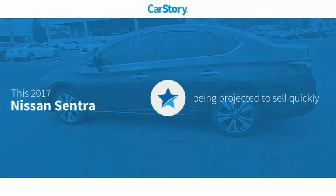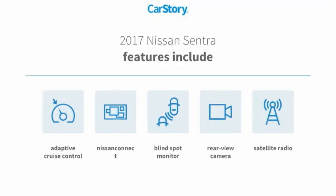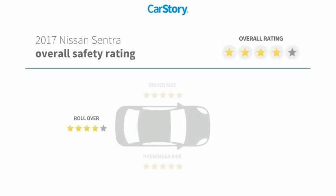CarStory research indicates this vehicle's features also include satellite radio, rear view camera, adaptive cruise control, and blind spot monitor. It has been listed as an IIHS Top Safety Pick with these ratings.